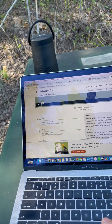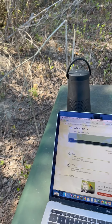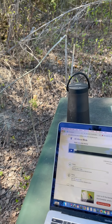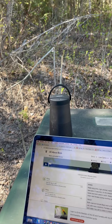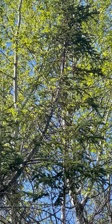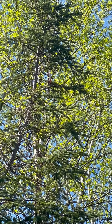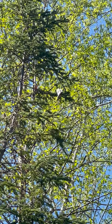I'm listening. Here he comes. I can see him. He's coming in now. I can hear him. He's a black and white warbler right there in the tree.